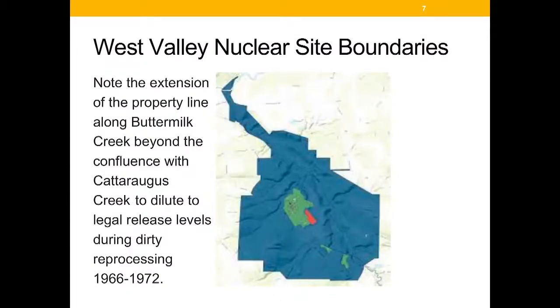The creeks flow from the site into Buttermilk Creek, which flows to the northwest. The entire site boundary includes Buttermilk Creek up until it joins the Cattaraugus. Especially during the dirty reprocessing from 1966 to 1972, when the water was radioactively very hot, it would meet release levels only by being diluted by other streams and creeks adding to the volume — not a safe level, but a legal level.